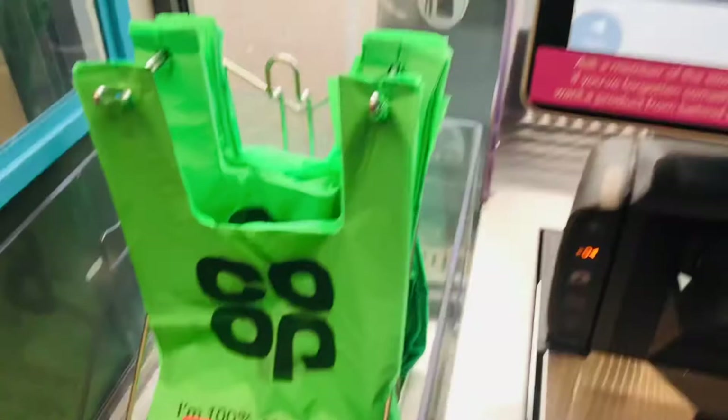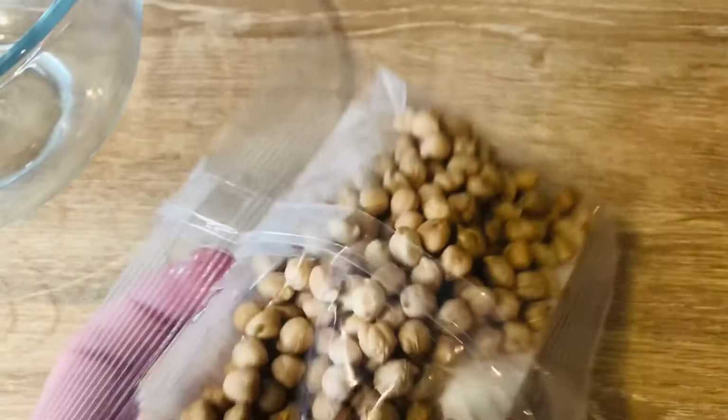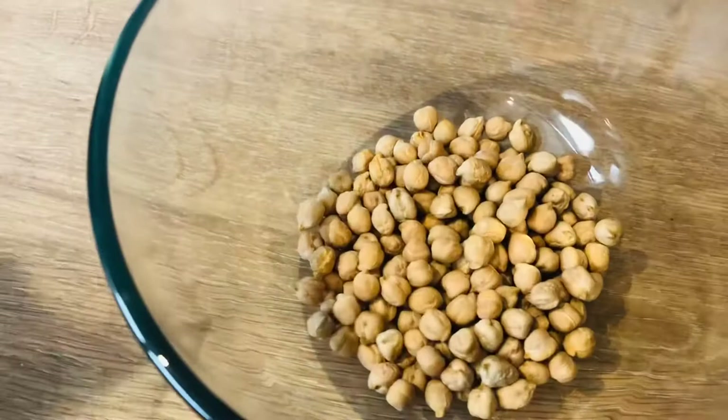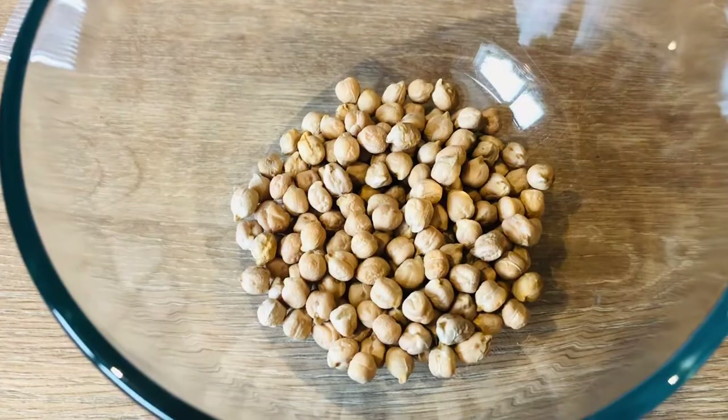Just one last thing to prep. I've got my dark chickpeas — they just don't look appealing at all. But I think I've got to soak them overnight, so I'm just going to do that now. Not as many as I'd hoped, but maybe when you add the water they'll quadruple in size. I doubt they will, but let's see.